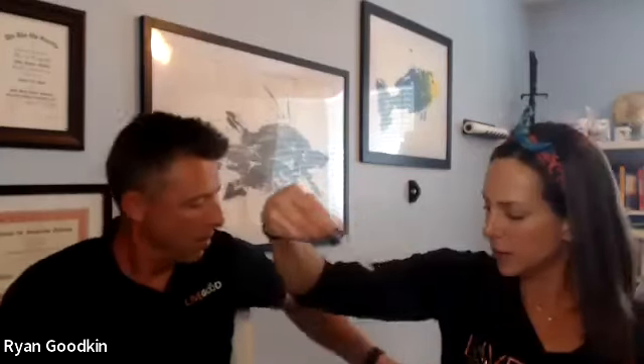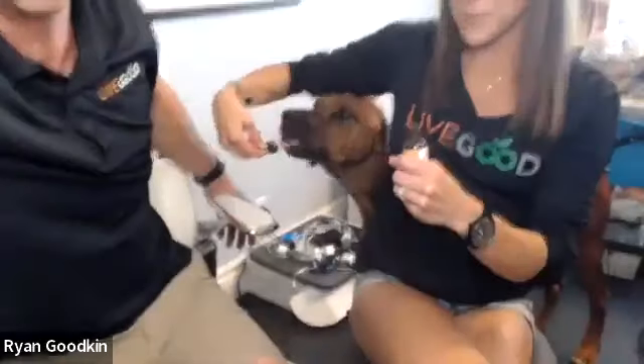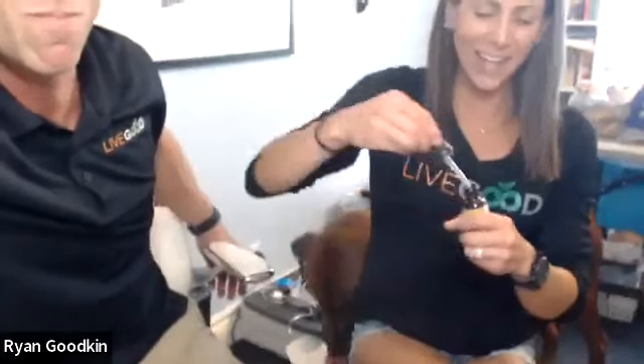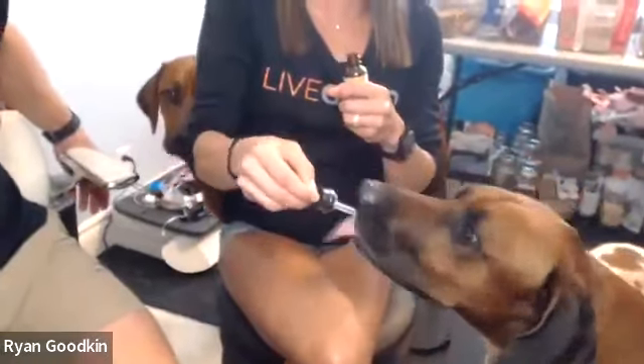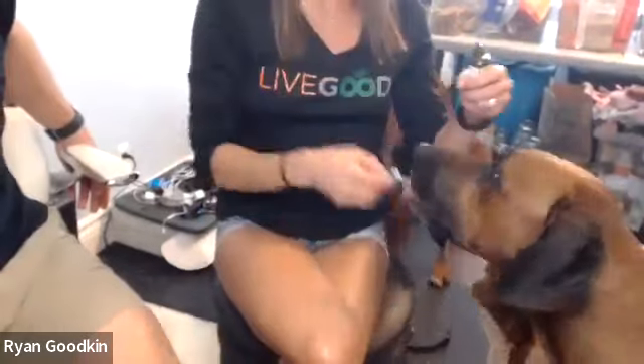We do have a pet CBD product - 300mg in chicken flavor. The dogs love it; they'll take it straight from the dropper, which is plastic so that's safe for them. Some dogs won't take it straight, so you can just put a dropper full in their bowl, or mix a little kibble with it and drizzle it on - whatever works for your dog.